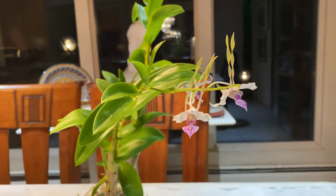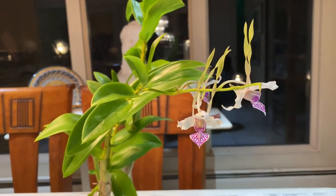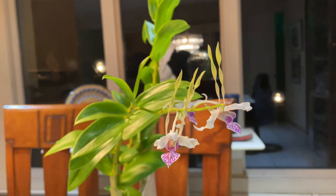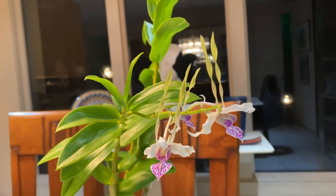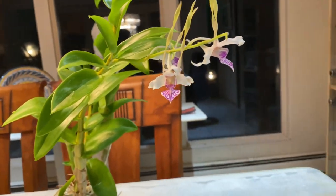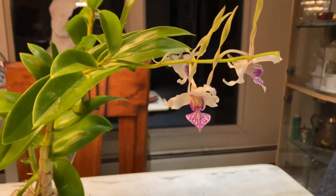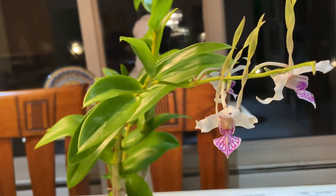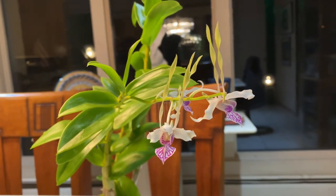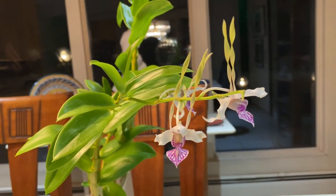I believe this is an antennae — this is actually Dendrobium antenatum. The story with this orchid is that it was first described by Lindley in the 1800s. Because of that, this was one of the very first dendrobiums in cultivation that was used in hybridization, specifically because of its unique petals and sepals.